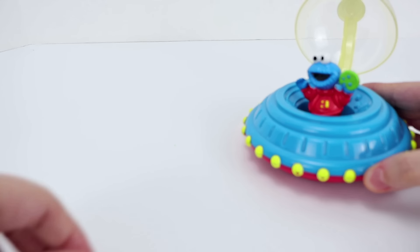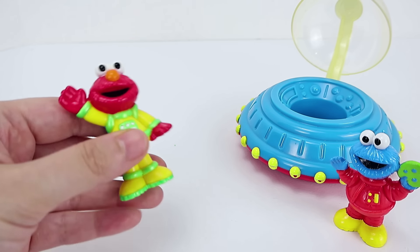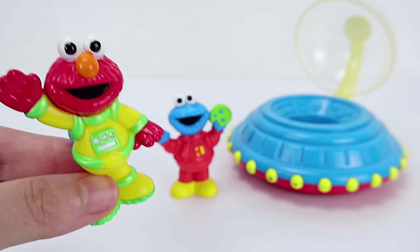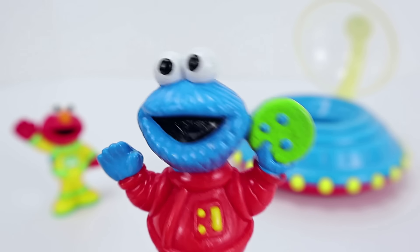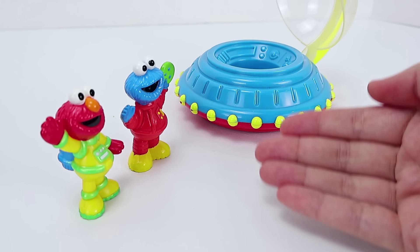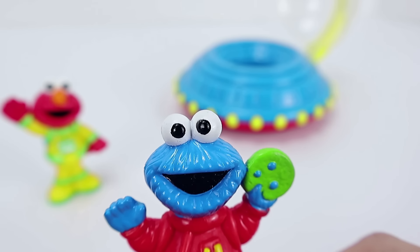Bad news, kiddos! Cookie Monster forgot where he hid the last three planets. But not to worry — Elmo is going to join him on this special mission! Two astronauts are better than one! And two cookies are better than one! Cookie Monster, you can have all the cookies you want, but first you need to find the last three planets with Elmo. Walkie-dokie!